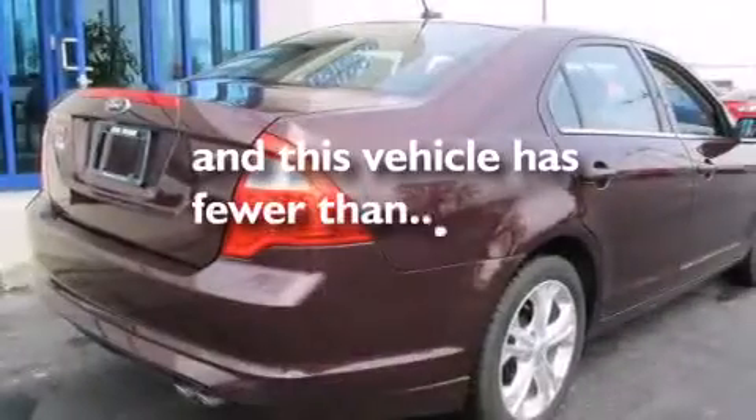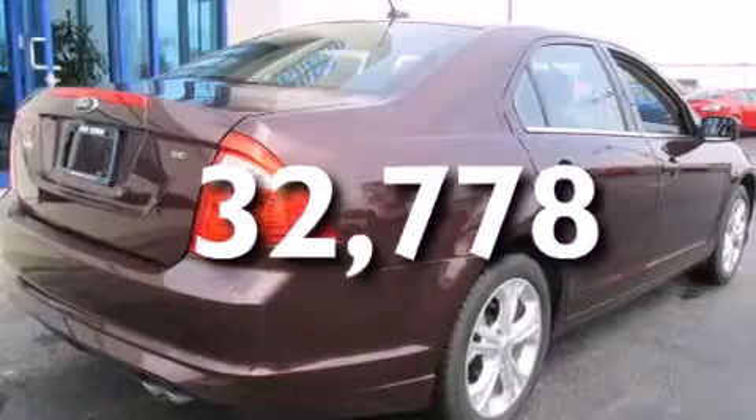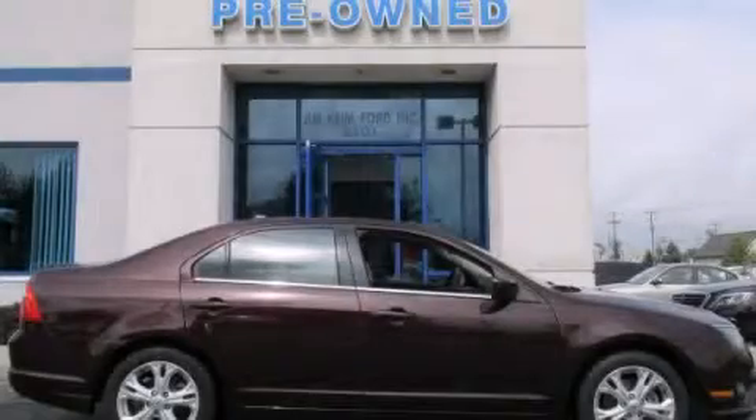This vehicle has less than 33,000 miles. Call now to find out how you can own this breathtaking automobile.